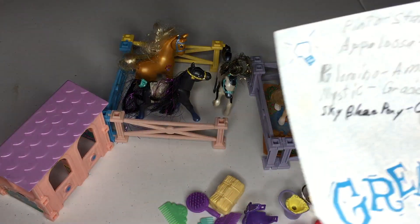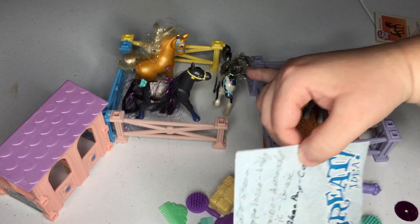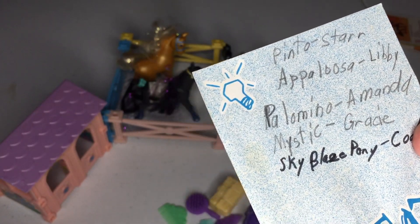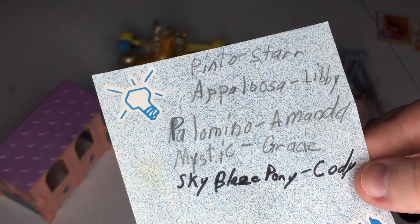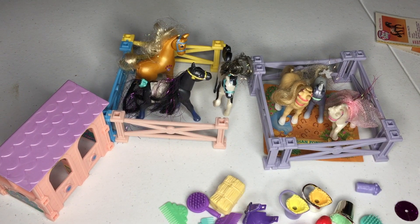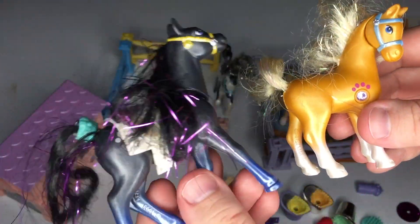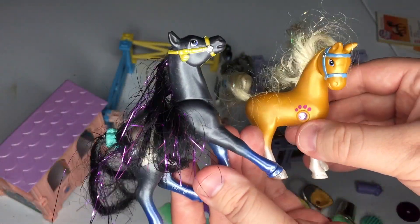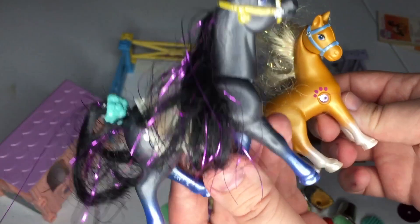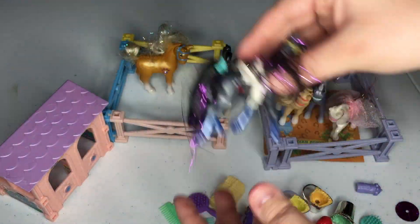One of these days I'll learn how to talk. I have a paper and it says that the Pinto's name was Star. The Appaloosa was Libby — Libby's gone. Palomino was Amanda. Mystic is Grace, and the Skyblaze pony is Cody. I don't know which one would be Skyblaze and which one would be Mystic — I kind of lean towards this one being Mystic because it looks kind of smoky mystical. But I don't know that this one looks like a Skyblaze — you guys will have to help me figure that out.